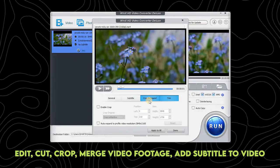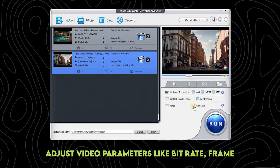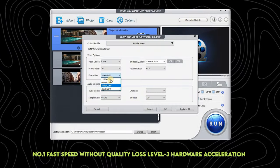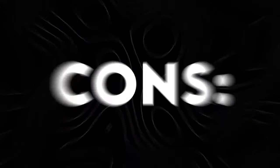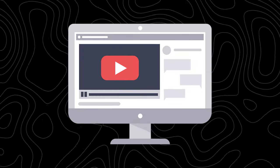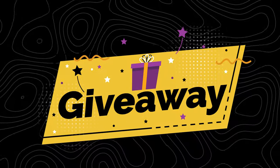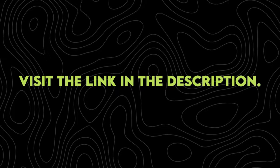Edit, cut, crop, and merge video footage, and add subtitles. Adjust video parameters like bitrate, frame rate, volume, etc. Process videos at number-one fast speed without quality loss via Level 3 hardware acceleration tech. Cons: not free software — it requires a license to use all features. However, for those watching this video, there's good news: free licenses for WinX HD Video Converter are being given away. All you have to do is visit the link in the description.